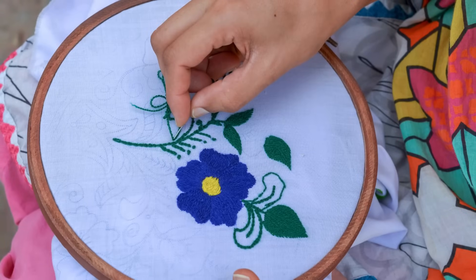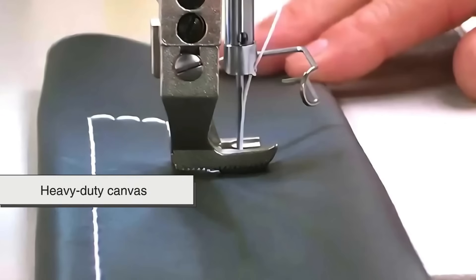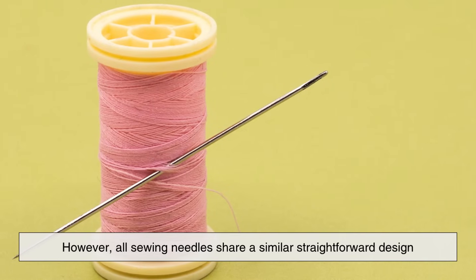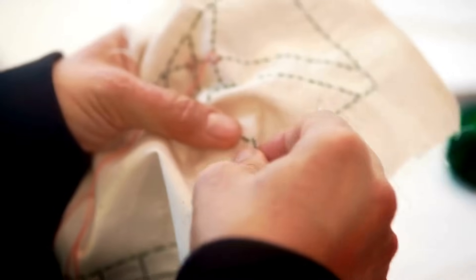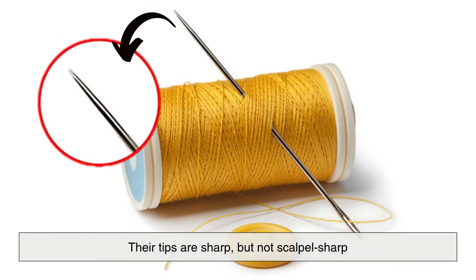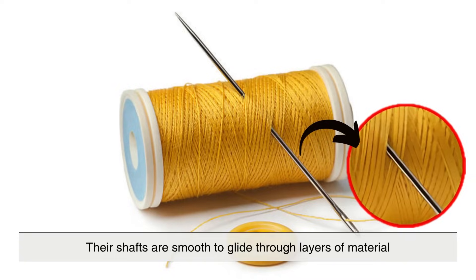A sewing needle is meant to pierce fabric and guide thread through various textiles without damaging the material too much. Depending on the task — whether it's embroidery, hand quilting, or heavy-duty canvas work — sewing needles come in different lengths, thicknesses, and shapes. However, all sewing needles share a similar straightforward design. Their job is to create a clean hole through fabric and help pull thread from one side to the other. Their tips are sharp, but not scalpel sharp, and their shafts are smooth to glide through layers of material.